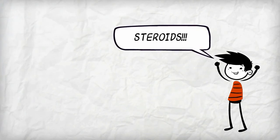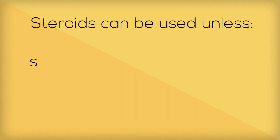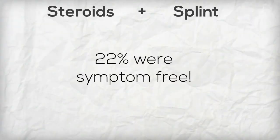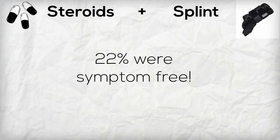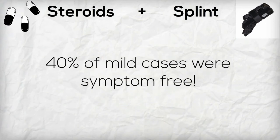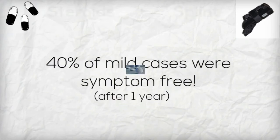Along with splints, you can use steroids, which help reduce swelling. The steroids can help with CTS alongside the splint, as long as you don't have severe atrophy and weakness. One study showed that 22% of patients who used both steroids and a wrist splint were symptom-free at follow-up around 18 months later, and 40% of patients with a mild form of CTS were symptom-free a year later after one steroid injection and only three weeks of splinting.